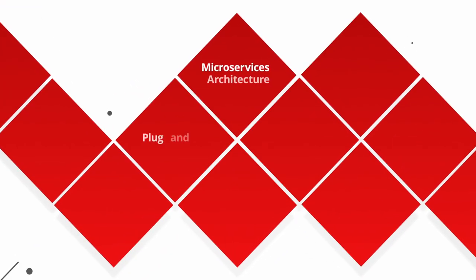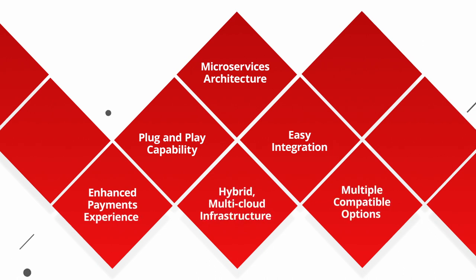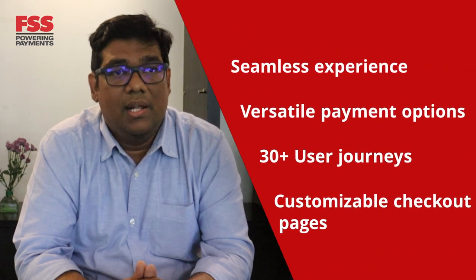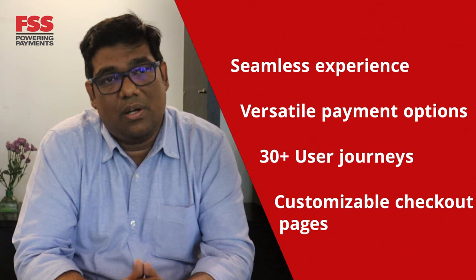Thanks to Blaze's microservices architecture, our Payment Gateway offers plug-and-play capability, enabling easy integration. FSS Payment Gateway supports a hybrid multi-cloud infrastructure setup that offers multiple compatible options for banks. With FSS Payment Gateway, merchants and end customers enjoy a seamless experience with versatile payment options, 30-plus user journeys, and customizable industry-specific checkout pages.